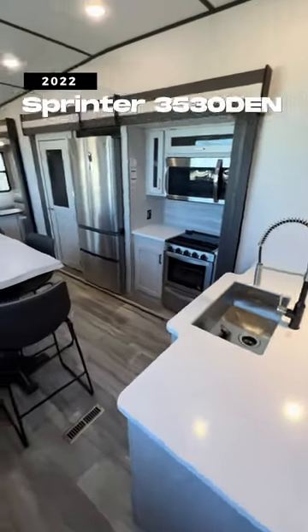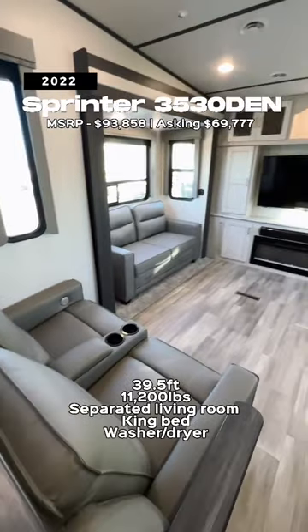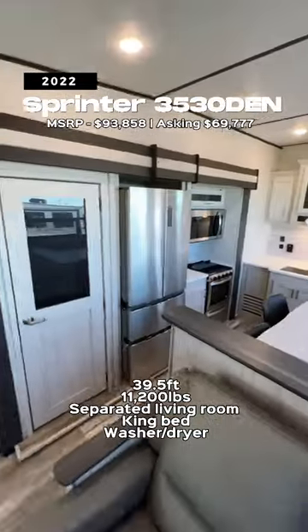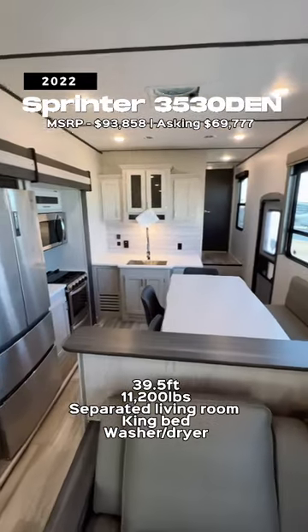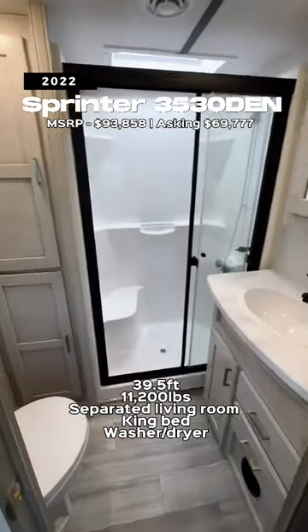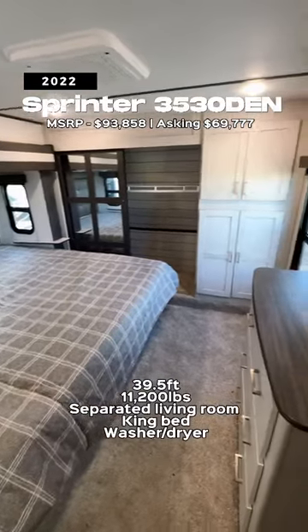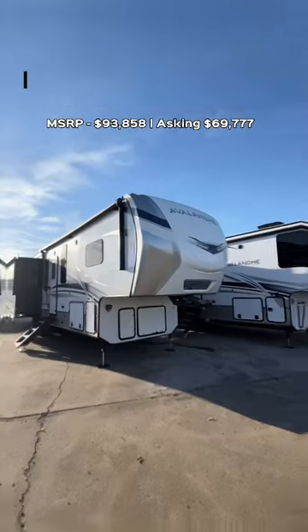Then you go up to the Sprinter 3530 Den. This is going to have a bit of a jump up in price, and it is much bigger with a much bigger living room as well. This one has space for a washer and dryer combo unit, which the Cougar did not have — so if washer-dryer is important, you will get that in the Sprinter model. You also have an east-to-west-facing king-size bed in here, so a larger bedroom as well.